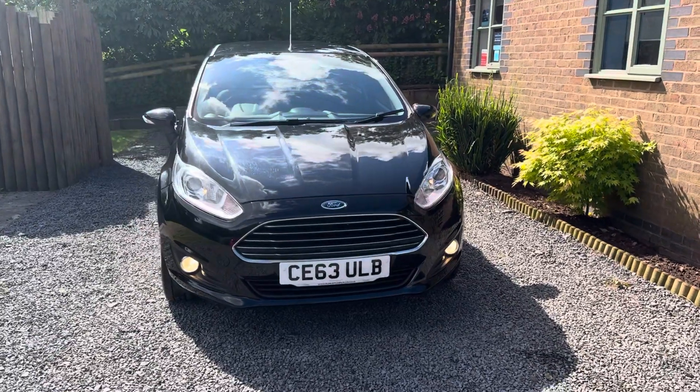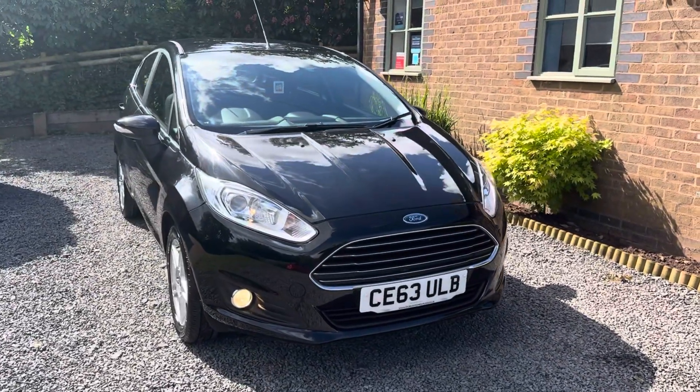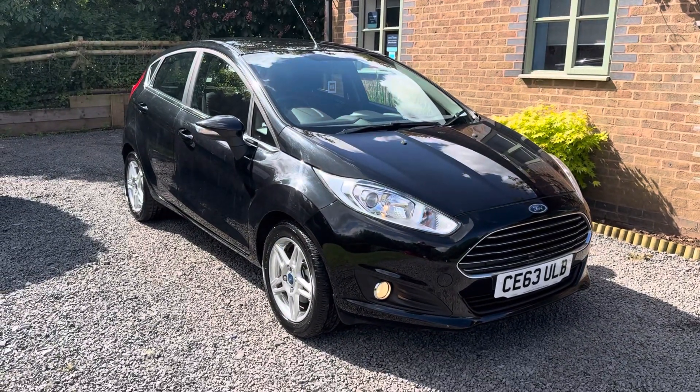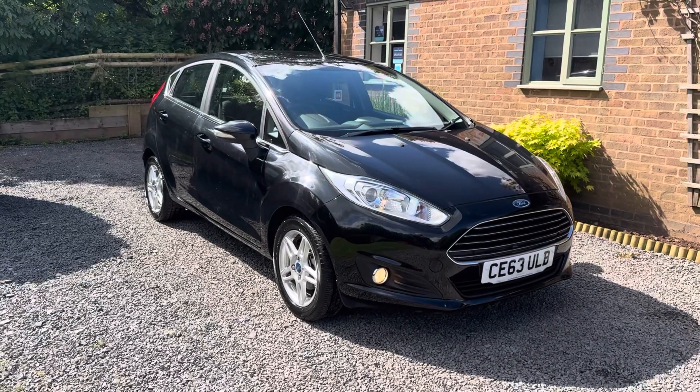This car is finished in Panther Black Metallic with contrasting ZTEC cloth upholstery. This car has been in the same ownership since 2017 and is a two owner car from new.